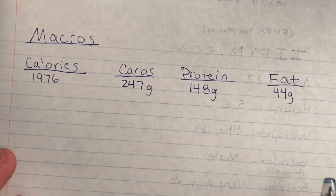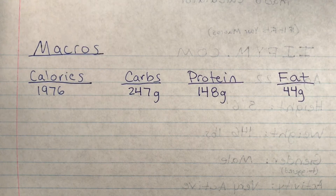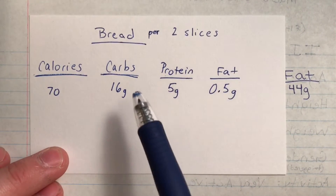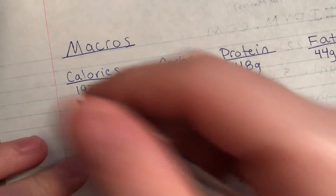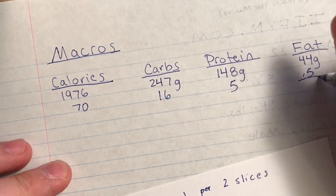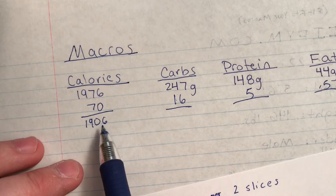So here are my macros. Let's go over a couple of examples on how to count your macros. Let's say I wake up in the morning and I'm about to have breakfast — a sandwich with some bread, ham, and cheese. We're going to look at the nutrition label on the bread. Two slices of bread: 70 calories, 16 grams of carbs, 5 grams of protein, and 0.5 grams of fat. We're going to take those numbers and subtract them from our daily totals. That leaves us with 231 grams of carbs remaining and 143.5 grams of protein.